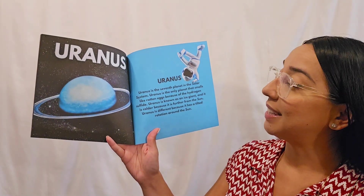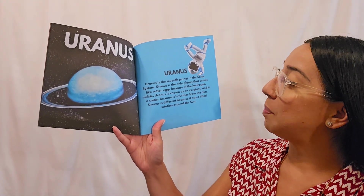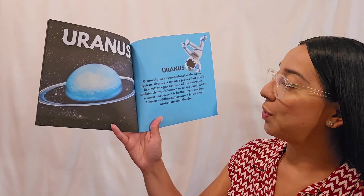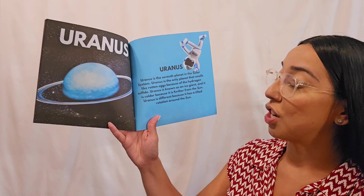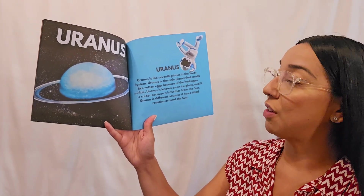Uranus! Uranus is the seventh planet in the solar system. Uranus is the only planet that smells like rotten eggs because of the hydrogen sulfate. Uranus is known as an ice giant, and it is colder because it is further from the sun. Uranus is different because it has a tilted rotation around the sun.